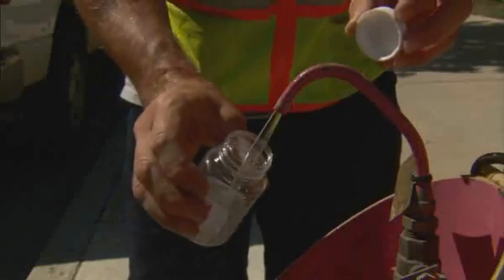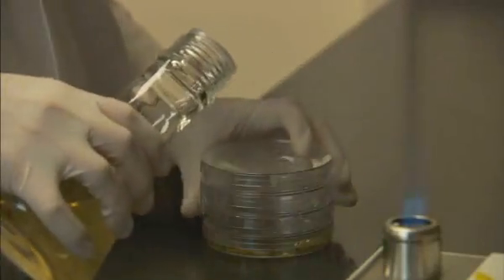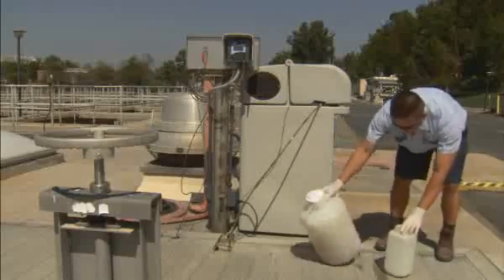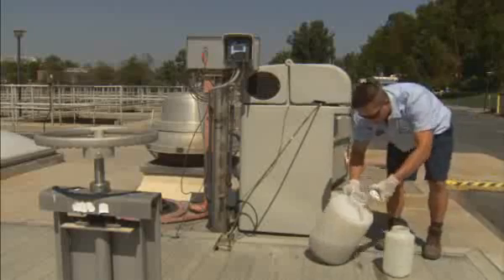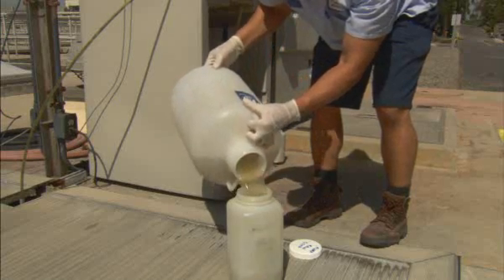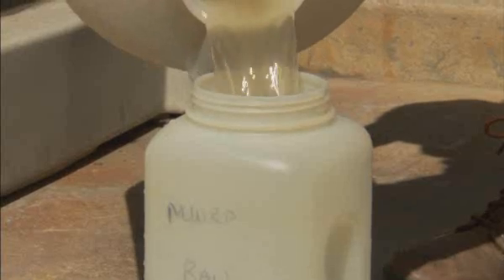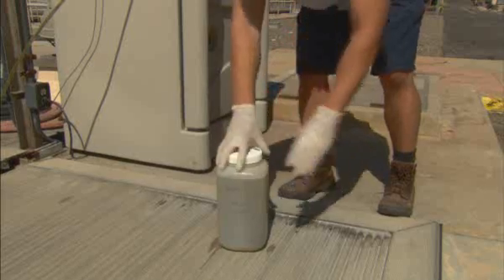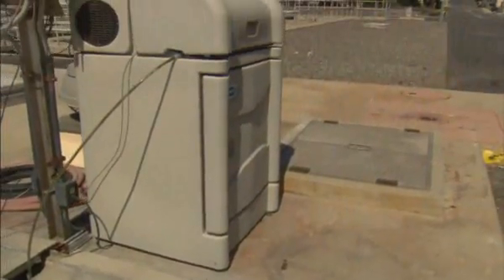Throughout that time, each step of the process has been carefully monitored. In our lab, samples arrive constantly to be tested to make sure the water is as clean as it looks. Every day, 365 days a year, we're collecting over 30 to 40 samples at the plant and monitoring it for both performance of the plant and for compliance. We're making sure the plant is operating properly and treating the wastewater correctly, and from a compliance standpoint, we want to make sure that it meets federal, state, and local requirements.